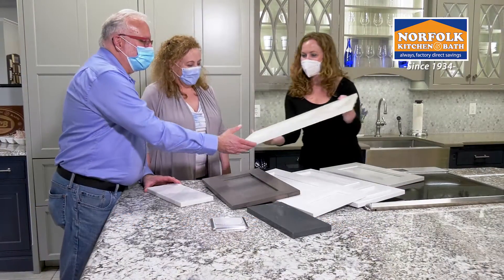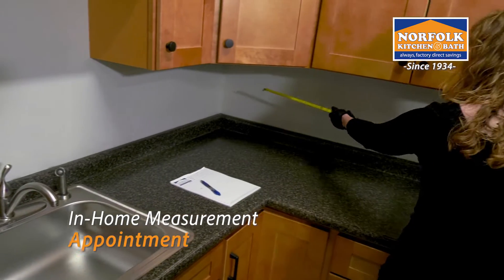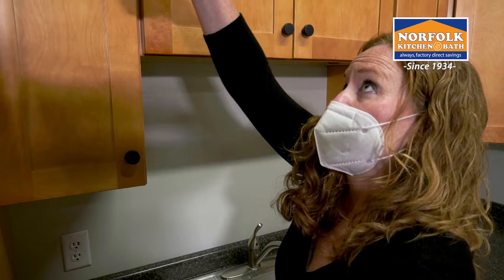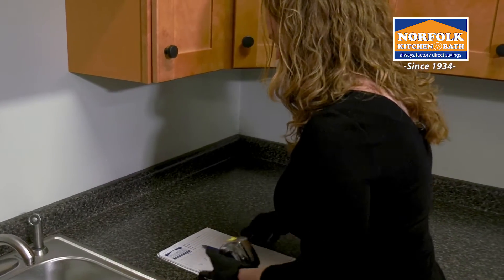We look forward to seeing you soon. After your initial design consultation, the next step is an in-home measurement. Norfolk Kitchen and Bath has created new guidelines for the visit, helping to keep everyone safe while we get a feel for the space and take all the measurements needed to complete your design.